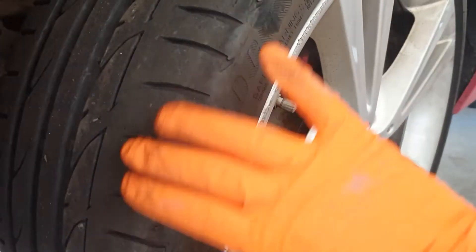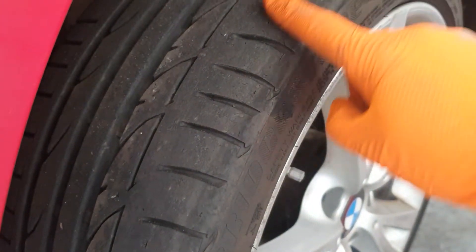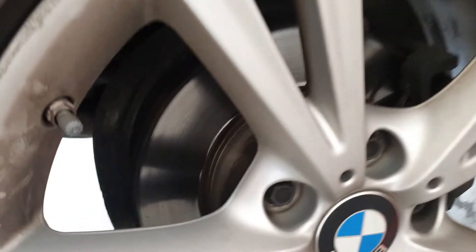This side's the same as you can see — you can see the wear on the actual shoulder. This one's not as bad, but both front tyres are getting a bit feathered on the shoulder.